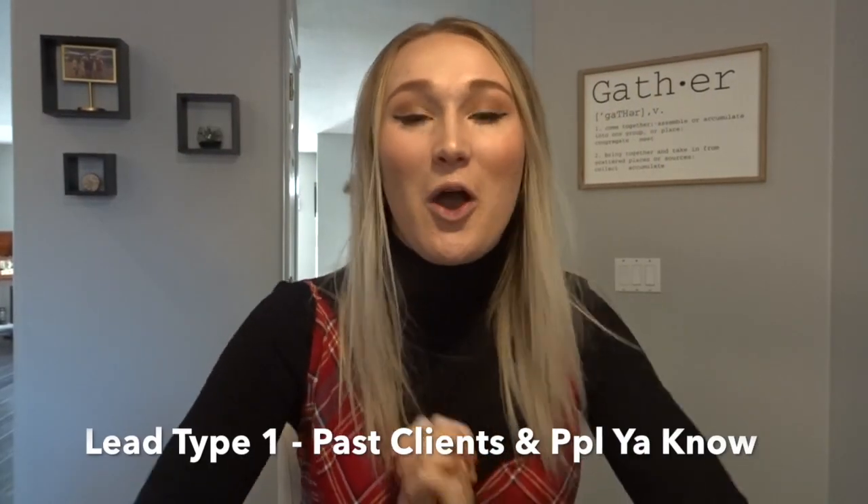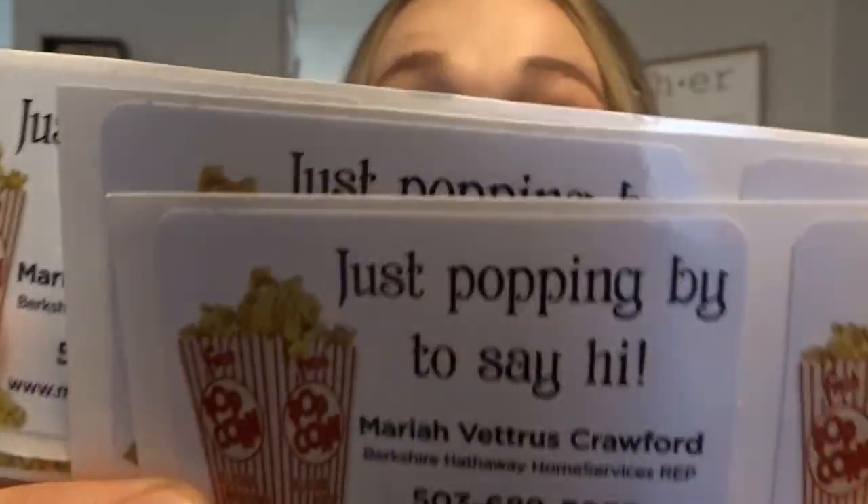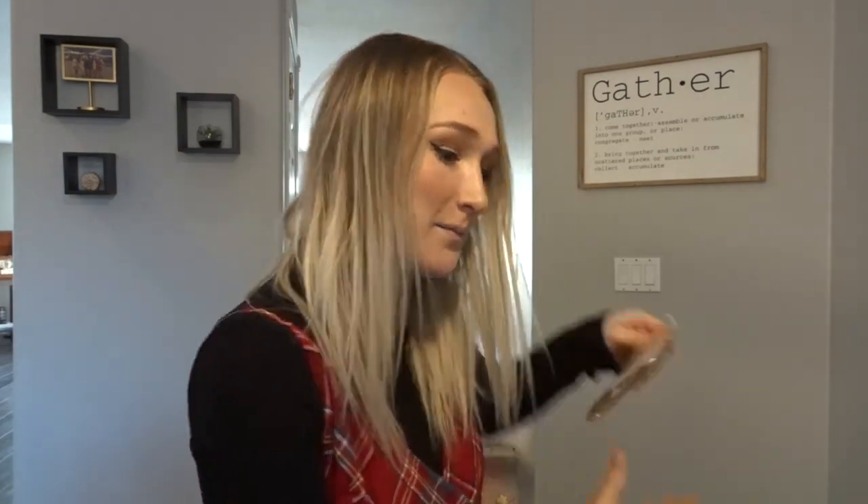I'm going to work on my pop-by idea first. I have these stickers made by One Day Sign here in Salem. It says — super cheesy, I know — 'just popping by to say hi,' and then it has my information on it. I got this idea on Pinterest so it's not my original idea. I'm going to take the bag of popcorn and stick one right in the middle of the popcorn bag — so cute.